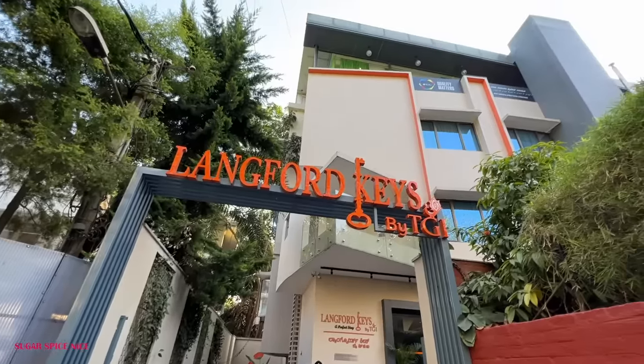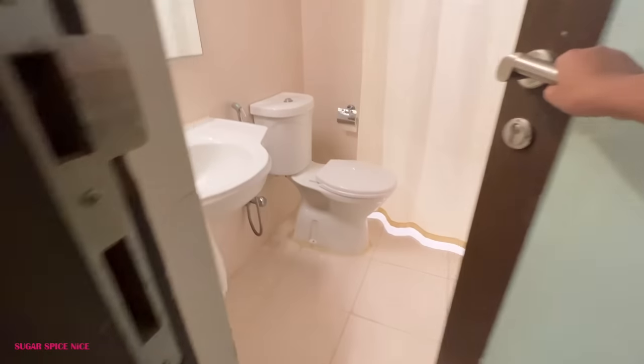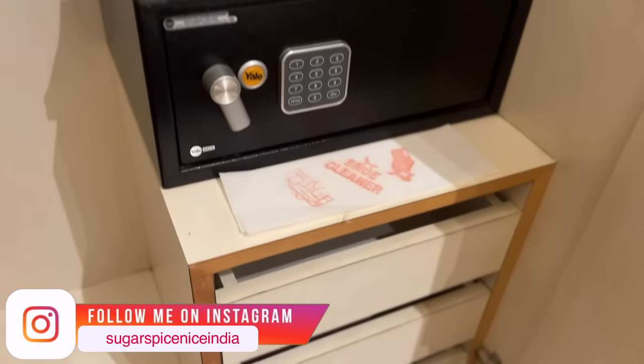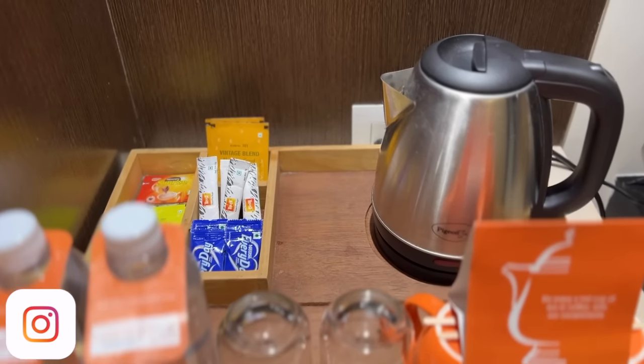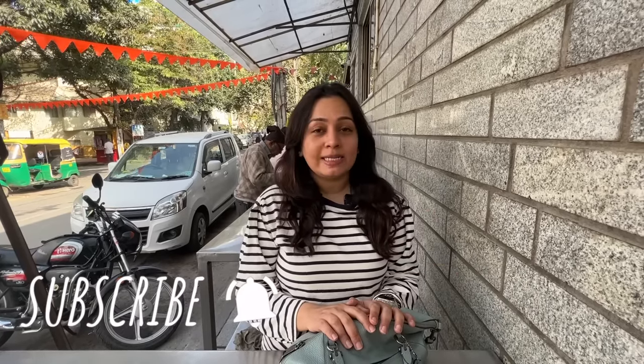I stayed here at the Langford Keys by TGI Hotel and my experience was kind of okay. The hotel is okay — it's clean — but service is a massive issue, so that's one department where it lacks. But if you're looking for something on a budget, it might be a good option as it's centrally located. I'm going to leave a link to that as well in the description box. So that is really it from me in this video. I hope you guys enjoyed my trip as much as I did. Don't forget to share this video with all of your friends and family who are crazy about food in Bengaluru. Subscribe to my channel for more and I'll see you in my next video from probably another destination. Bye!